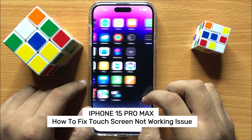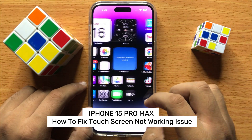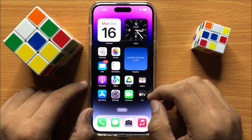Hello everyone. In this video I will show you how to fix the touchscreen not working issue on iPhone 15 Pro Max. Before starting, don't forget to subscribe to the channel and press the bell icon.